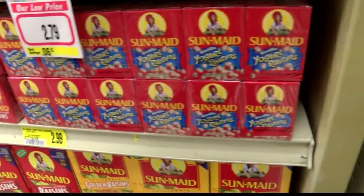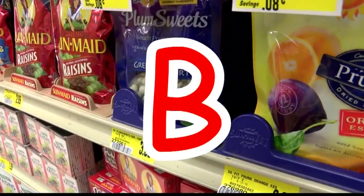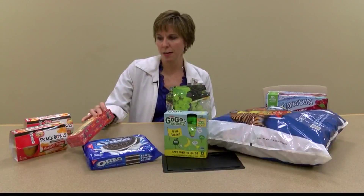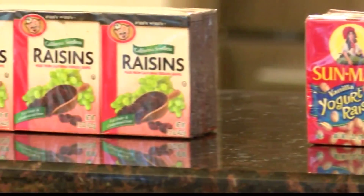Next up, yogurt-covered raisins. Amber gets them because her daughter really likes them and she thought they'd be somewhat good for her. But Coggins says don't be fooled by the yogurt topping — the first ingredient in the yogurt coating is sugar. Coggins suggests plain raisins instead.